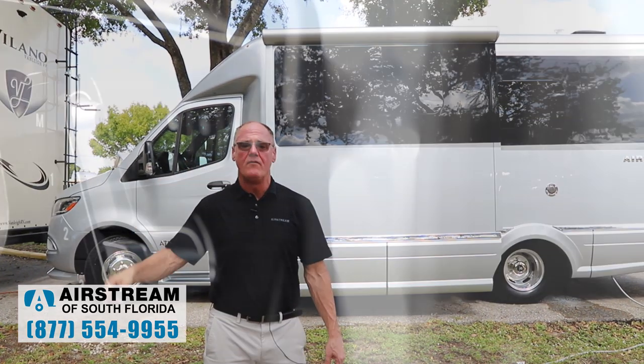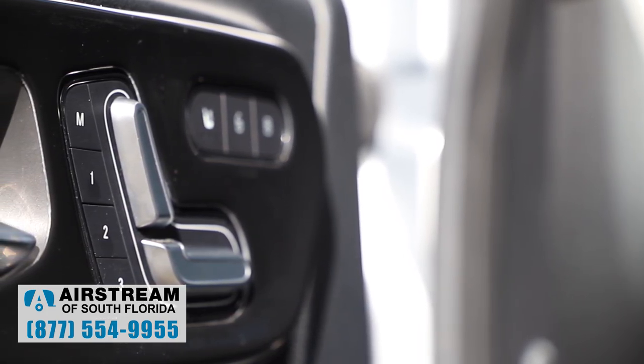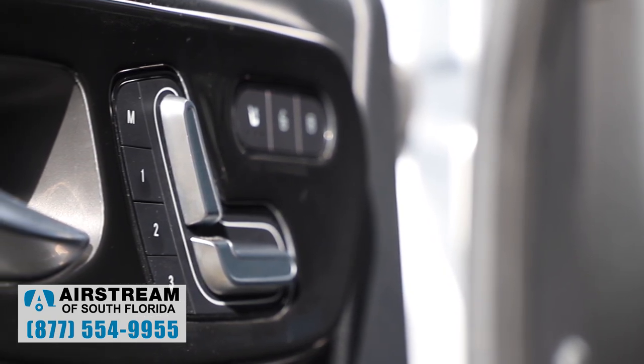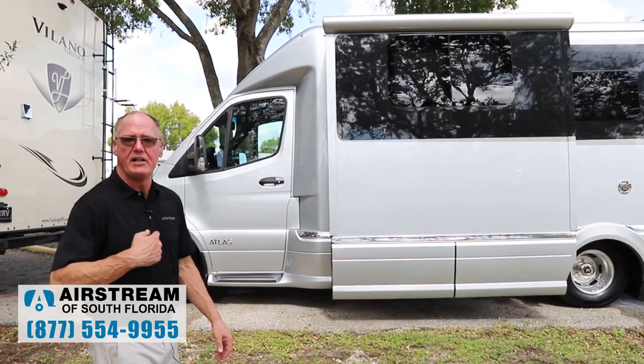It does have the 12-way power seats. Last year we had manual seats in a top-of-the-line product — they weren't available. They're now available with Mercedes-Benz and they're standard equipment on every Airstream Atlas. So let's go into the inside and take a look.